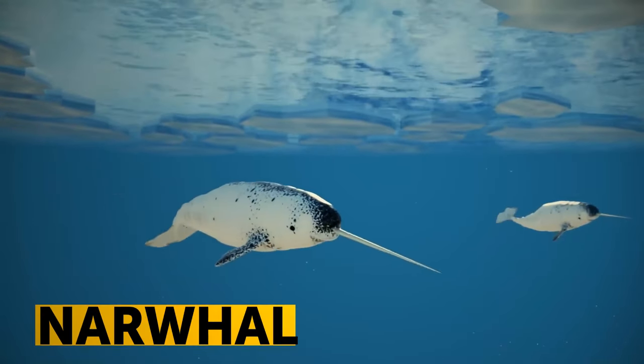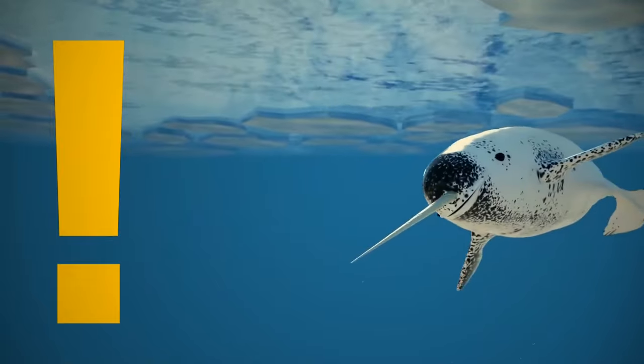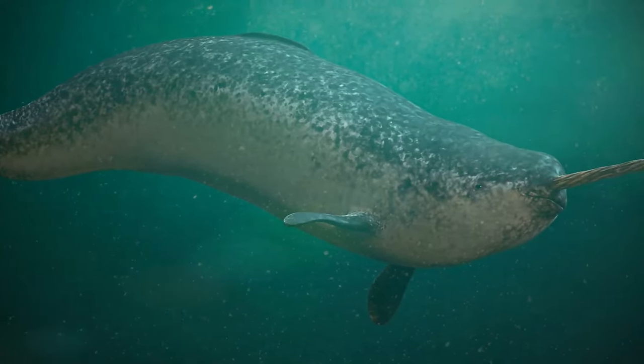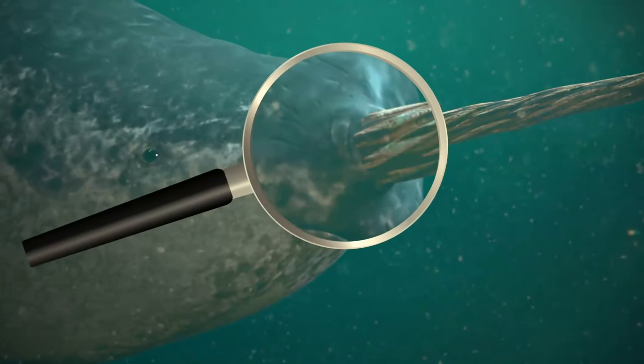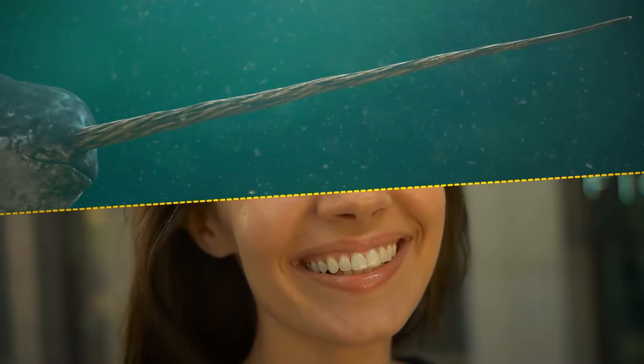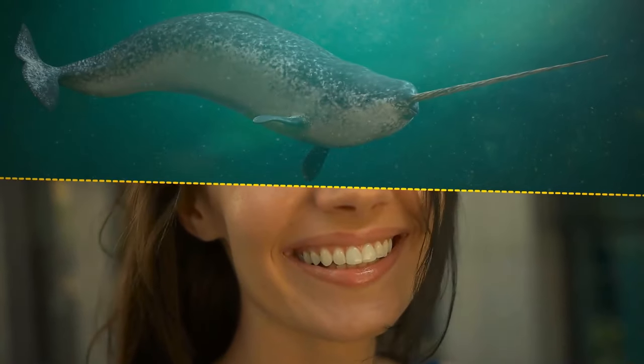Narwhal tusks are actually their teeth turned inside out. These unicorns of the sea have just two teeth, and in males, one of them grows right through their upper lip. Unlike your teeth, this one is tough inside and sensitive and soft on the outside.